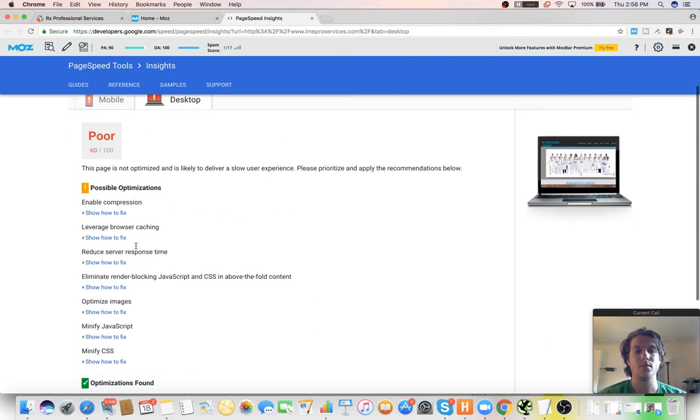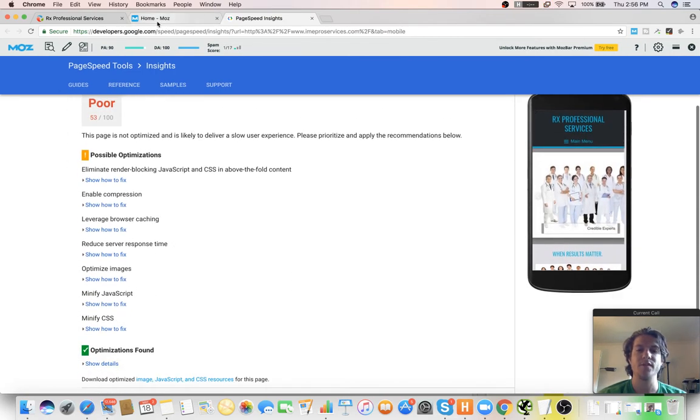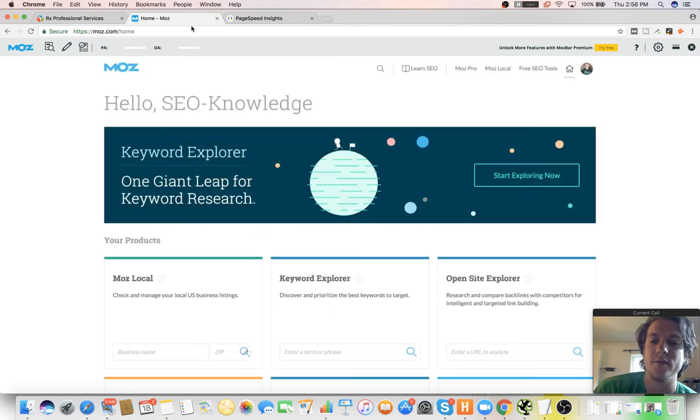We're trying to get somebody in-house, but right now the only things I can look at are these basic things. The rest is for coders and developers.